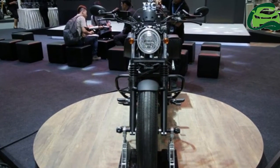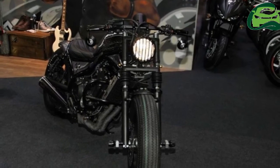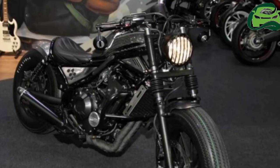Weeks after being unveiled at the Long Beach Progressive International Motorcycle Show, the Honda Rebel 500 has been showcased at the 2016 Thai Motor Expo today.